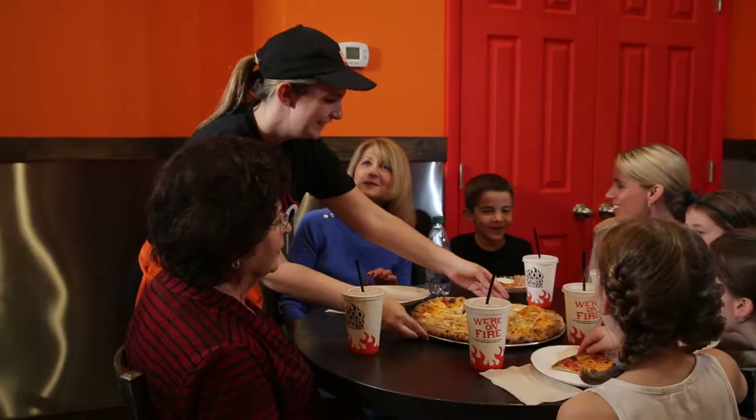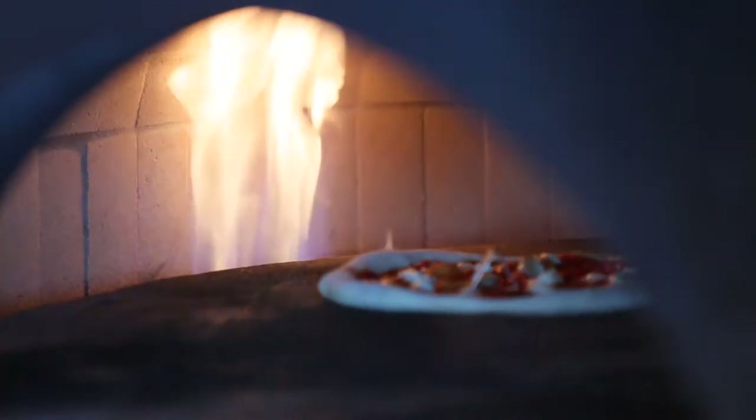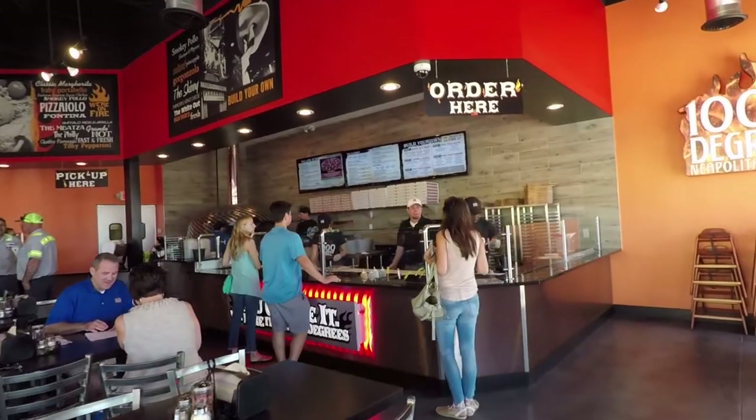That's something that's new to people out in this area — where it's like, wow, I can put whatever toppings I want and it doesn't change the price. And then it goes in the oven for two minutes. You can't beat it. It's quick. It's fresh. It's convenient. What else can you say?